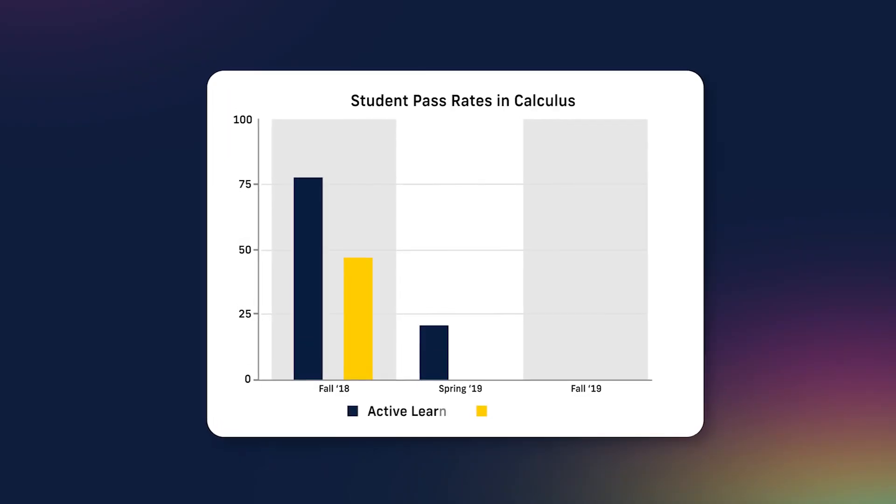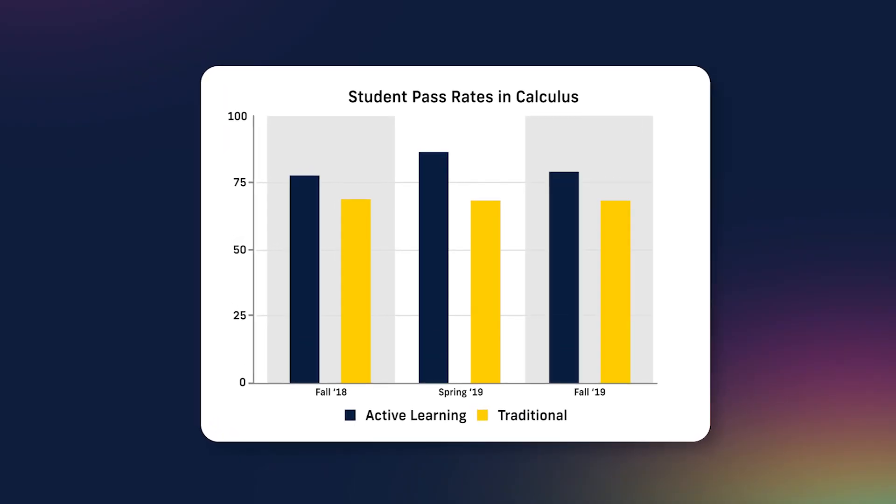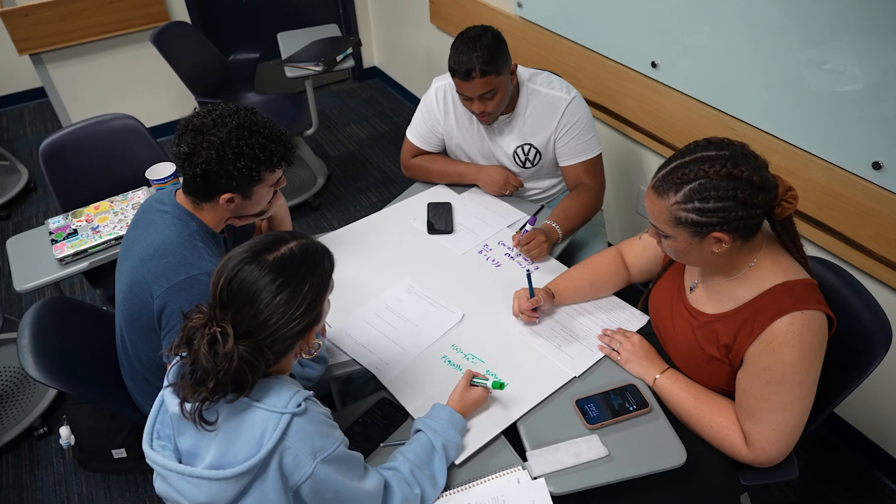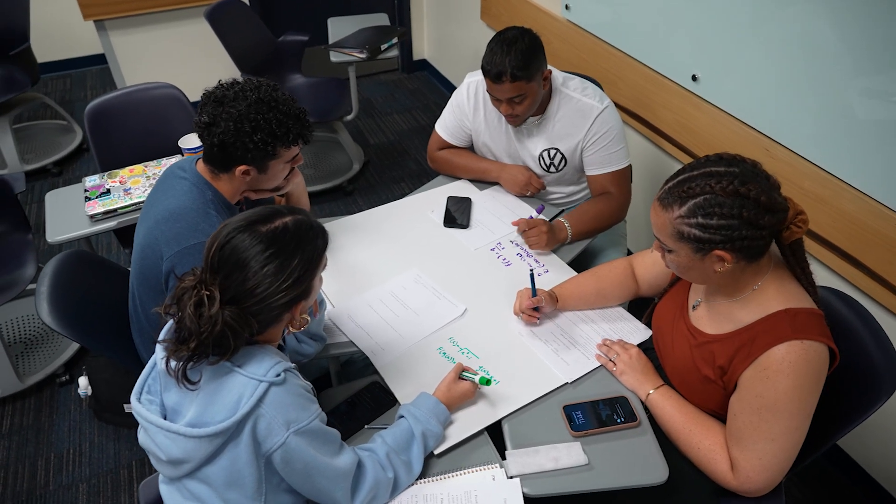In our study, we also saw an 11% increase in average pass rates in a course. If we do some quick math and extend our strategy to 300,000 students across the nation taking calculus one each year, this means that an additional 33,000 students could be passing calculus. So you may be wondering what an active learning approach looks like.